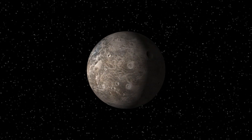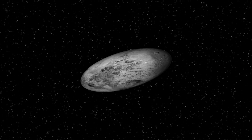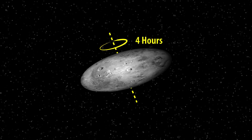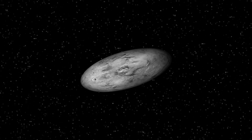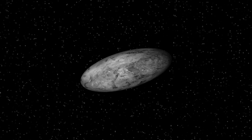Ceres is the closest dwarf planet to the sun. Haumea is an oval-shaped dwarf planet, with its peculiar shape caused by its extremely rapid rotation — it rotates on its axis in just less than 4 hours. Like other Kuiper belt objects, Haumea is covered by ice. Its density is similar to Earth's moon at 2.6 to 3.3 grams per centimeter cube, making it rocky.